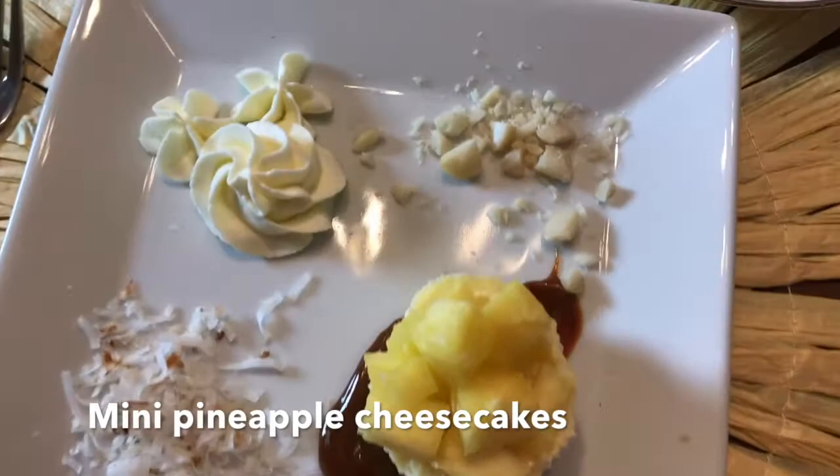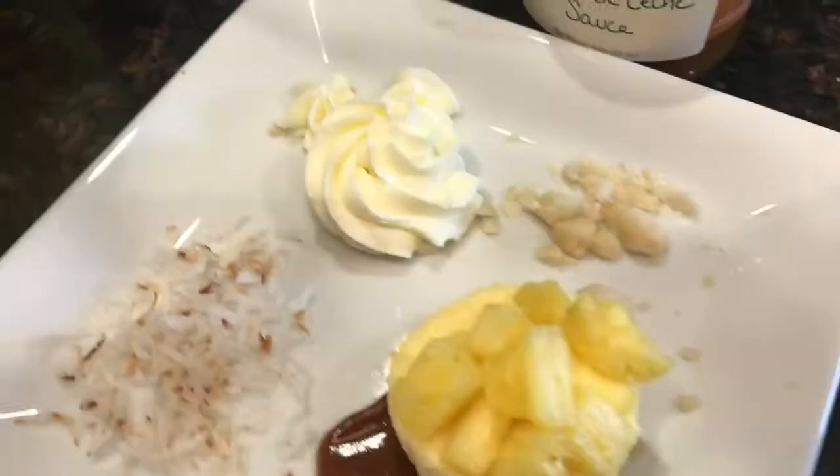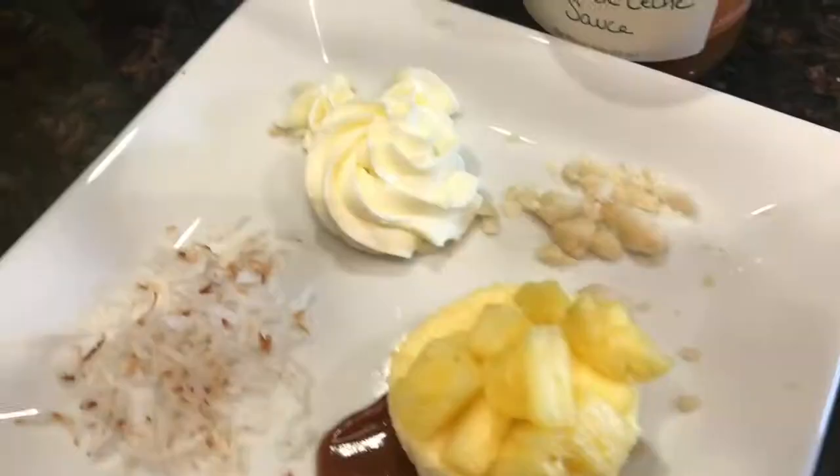For dessert, I served mini pineapple cheesecakes with a coconut whipped cream hidden Mickey, macadamia nuts, and toasted coconut with rich caramel sauce. I have to give you a compliment because I really don't like cheesecake and I'm going to go get some more. If that is not the best compliment you can give a home chef, I just don't know what is. Thank you, Brandon. I love this dessert too.